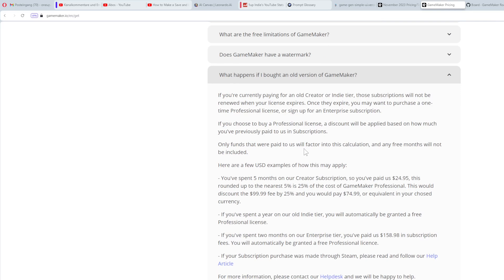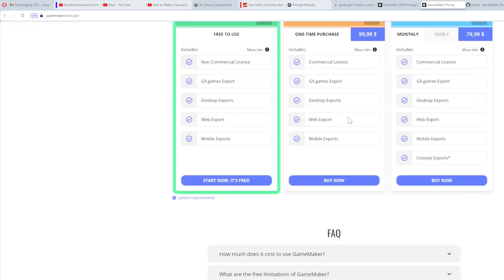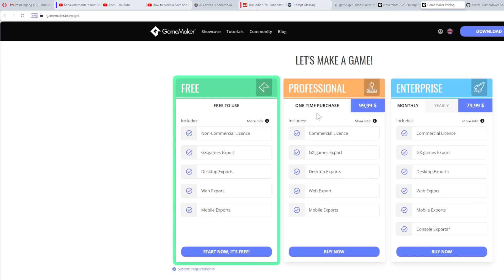What happens if you already have a subscription? They kind of answer that here - if you paid for an indie tier or creator tier subscription, they will subtract that and give you a discount on the one-time professional purchase. For old people with the desktop permanent license, you can still use it commercially. But if you want to use the new GameMaker Studio 3 runtime after the new year, you'll have to buy the new license.